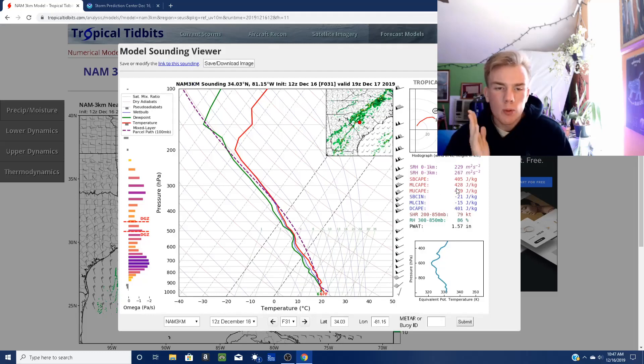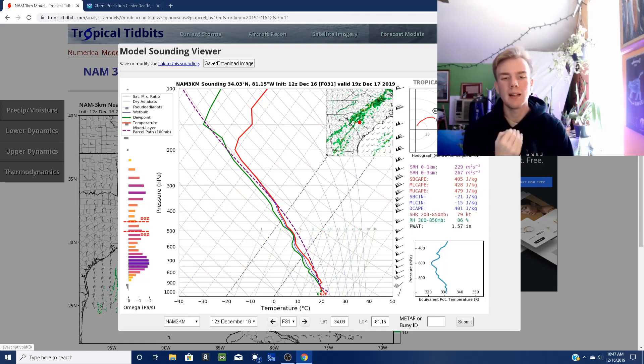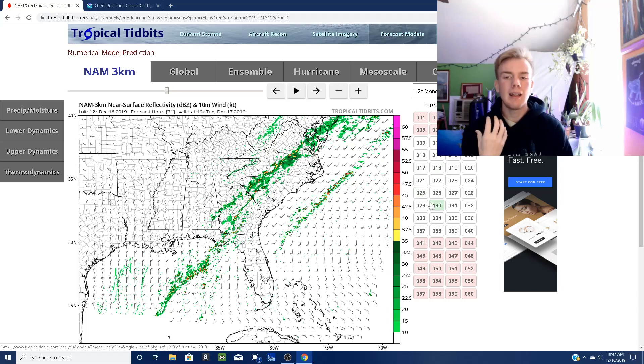Our instability is only about 428 joules per kilogram, and that's not very impressive. We will have a good amount of wind shear, possibly up to 80 knots. But it's really — I just don't think we're going to have the instability needed. We will have the upper wind shear, but I don't think we're going to have the instability or the heating difference needed.